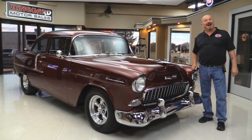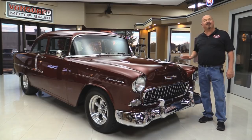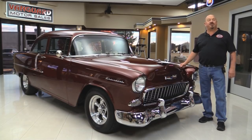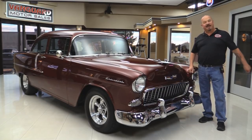Welcome back to Vanguard Motor Sales. I'm Greg and I'm standing in front of one beautiful 1955 Chevy and you're gonna love checking this one out. Go to our website at VanguardMotorSales.com. We're gonna put it up on the lift so you can check out the underside. We'll get under the hood, check out the motor, look at the interior and the trunk. We're gonna show you everything you need to see so you can make a great decision on your 55 Chev investment. Come on up and we'll fire this beast up.